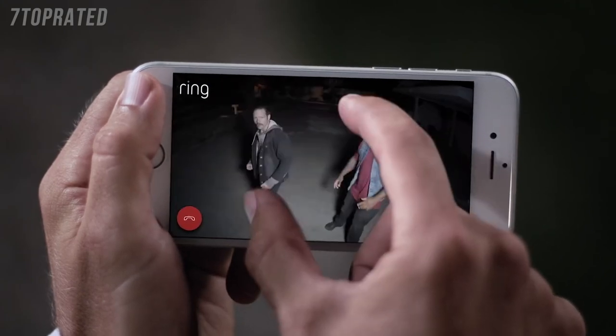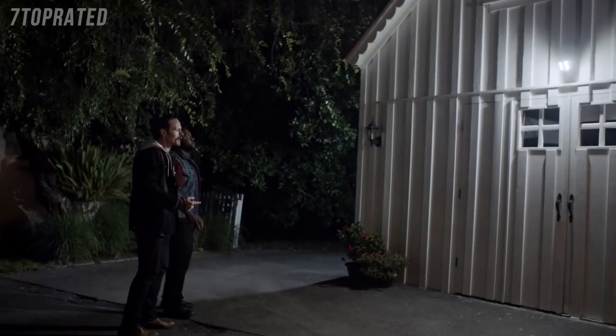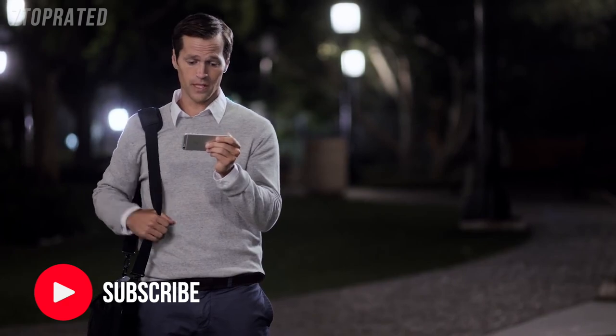You guys lost? No. Is this Mike's place? No. It's not. We need to leave.